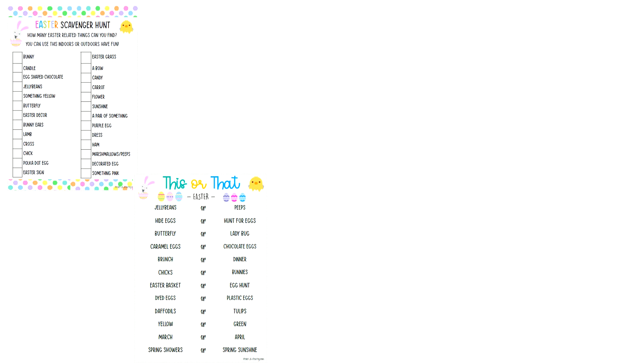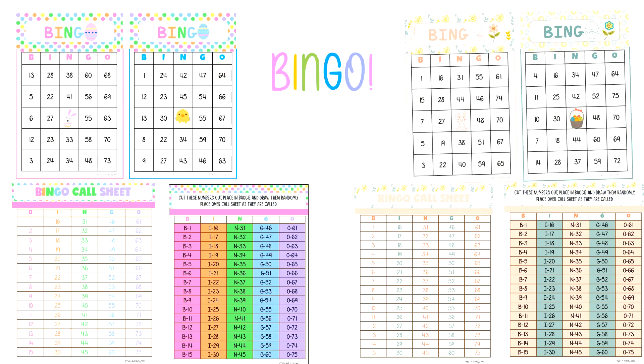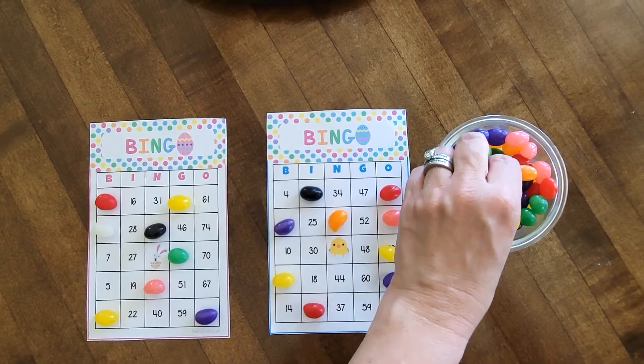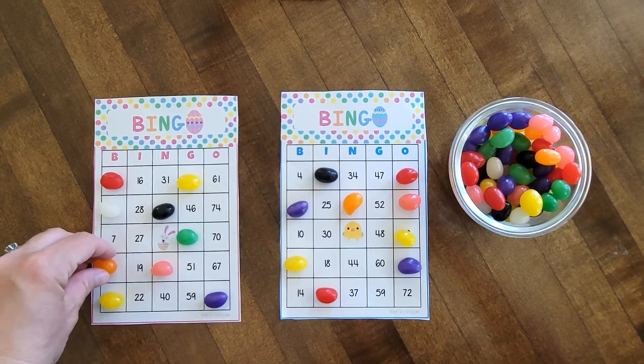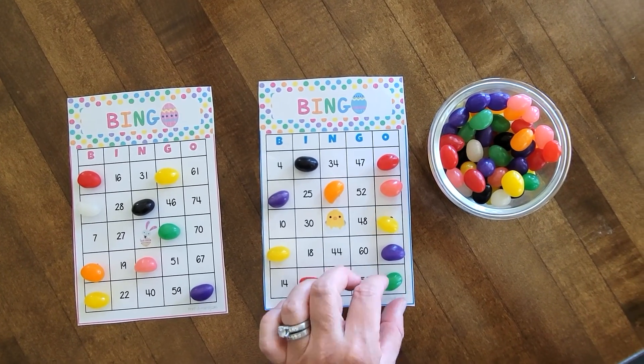The first way to DIY and elevate your Easter celebration is with games. Kids love games, and those that are themed out for Easter make it even more special. First up is bingo — always a classic choice, and choosing cute cards designed with Easter in mind are great. Using candies like jelly beans or M&Ms to mark the numbers makes it extra fun at home or in the classroom.